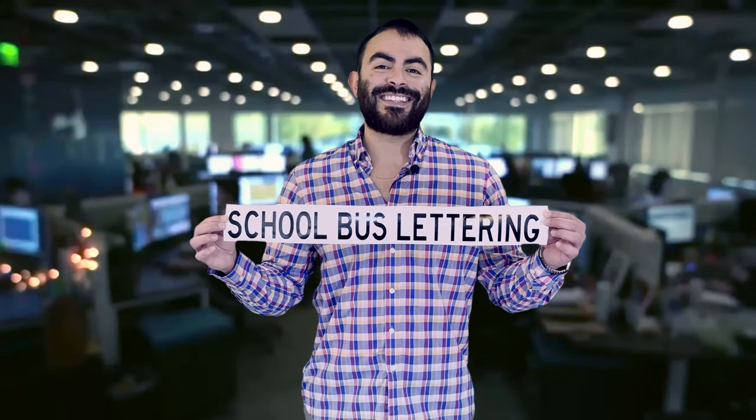Hi, welcome to USDCALS. We are the leaders in commercial vehicle lettering. In this video, we're going to talk about school bus lettering for compliance. Stick around.